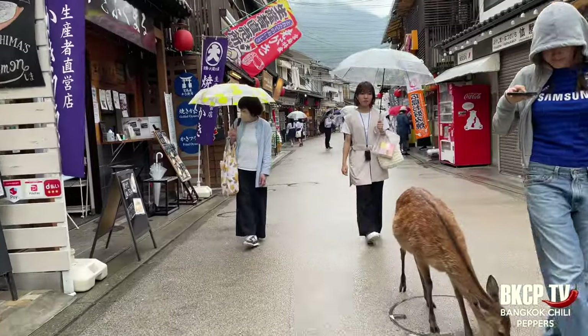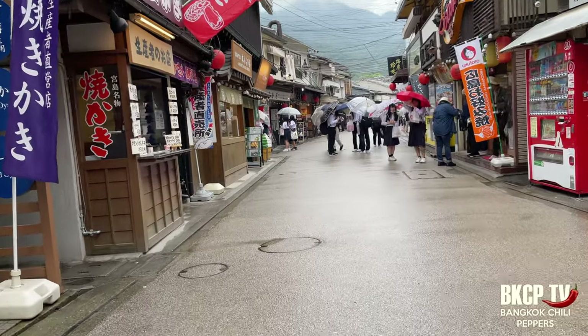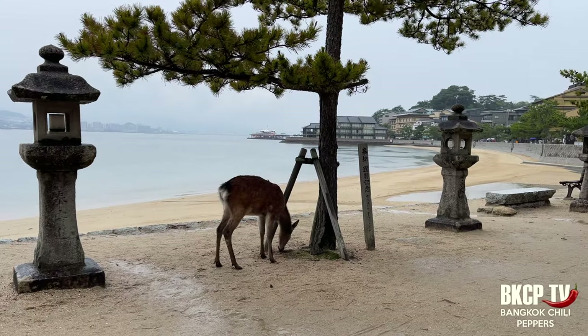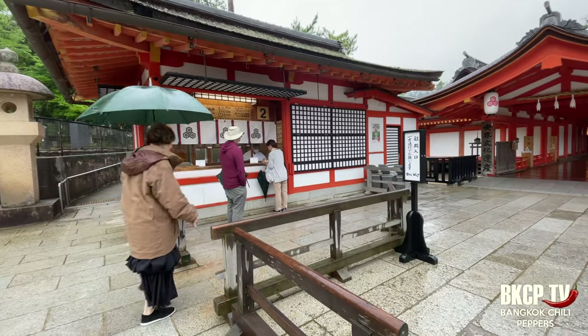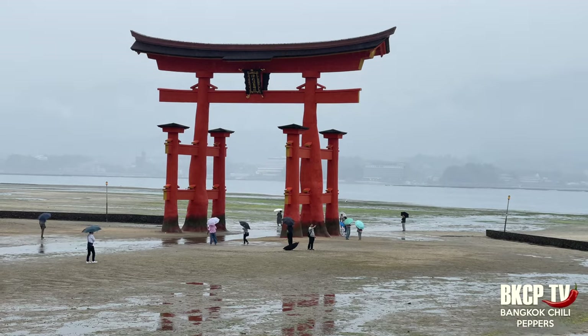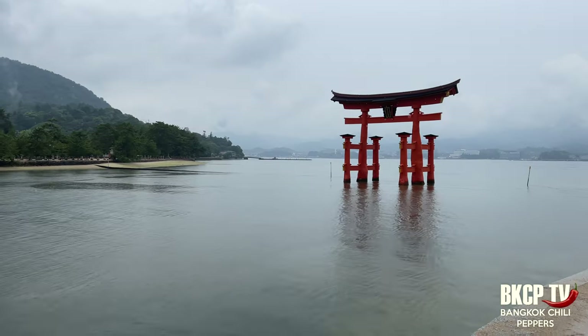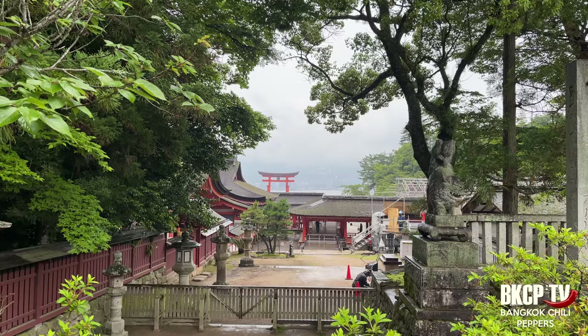Miyajima, also known as Itsukushima, is an island and popular tourist destination often considered one of the most scenic spots in Japan, offering natural beauty, cultural significance, and historical charm. Deer roam freely on the island. The Itsukushima Shrine is a UNESCO World Heritage Site, a Shinto shrine known for its floating torii gate which appears to stand in the water during high tide — one of the most photographed and iconic images of Japan.